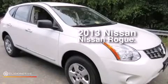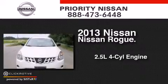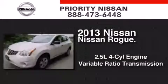This is a 2013 Nissan Rogue. It has a 2.5-liter 4-cylinder engine and a variable ratio transmission.